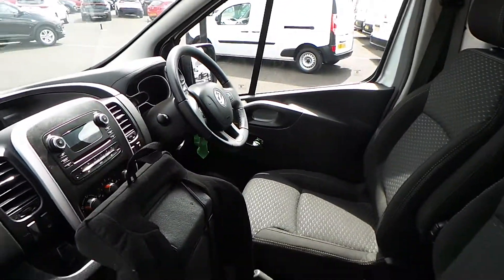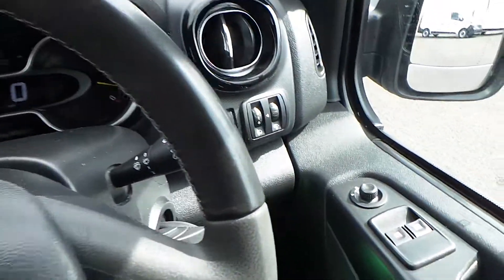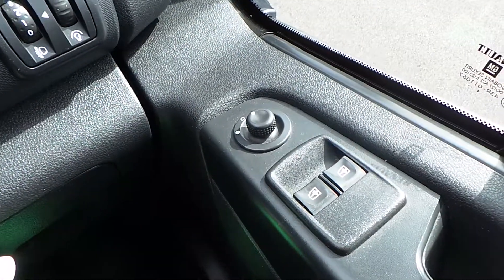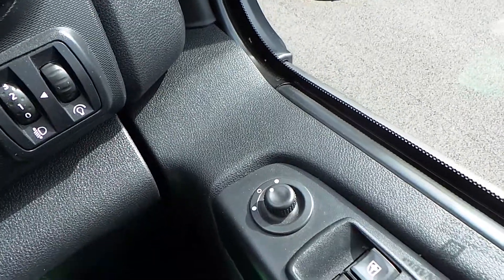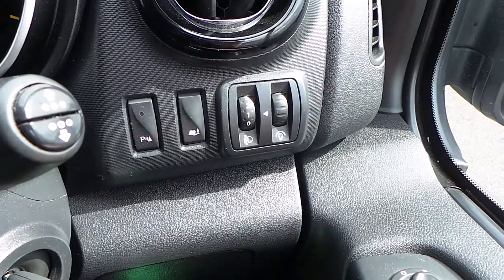Now we'll get the engine switched on and I'll show you some more great features. Starting on that driver's side door, you've got front electric windows and your electric door mirrors. You've also got parking sensors — you can turn those off just there — for the rear.